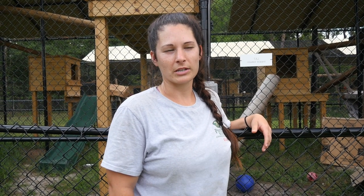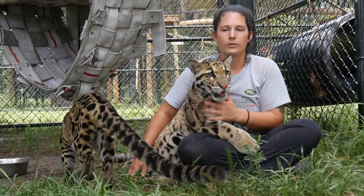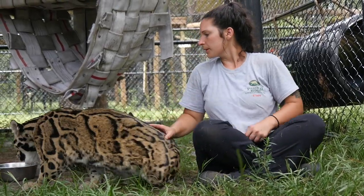My name is Citi. I'm the Head Keeper and Facilities Manager here at Panther Ridge Conservation Center. We are a conservation center that specializes in taking care of exotic felines. We have about nine different species here and we have 20 different cats.